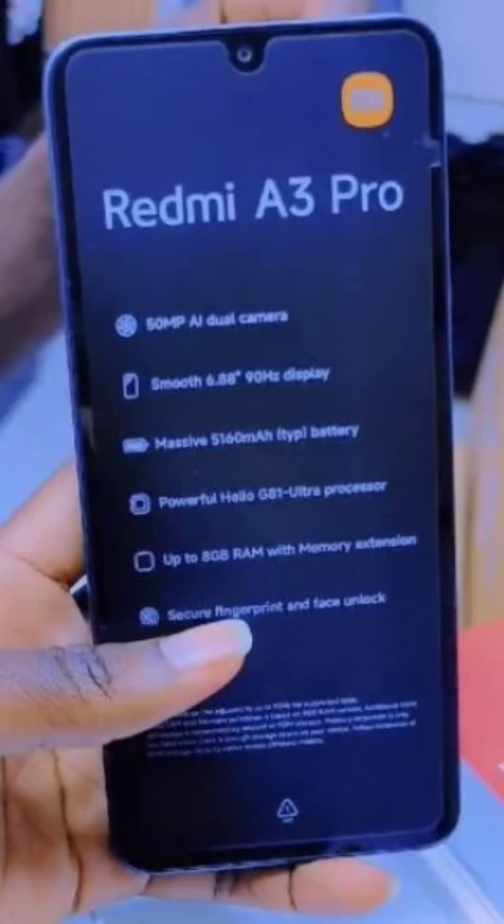A new Redmi phone, the Redmi A3 Pro, has seemingly materialized out of thin air. While Xiaomi hasn't officially announced the device, a Kenyan online store has published a listing for the A3 Pro, complete with basic specifications and a surprisingly low price tag.